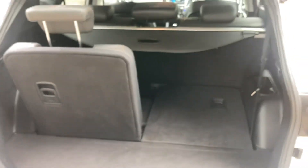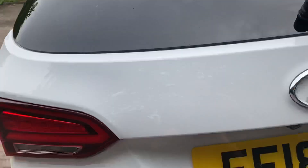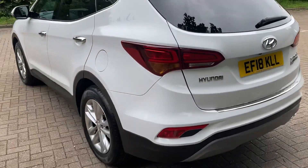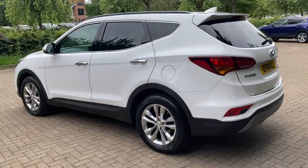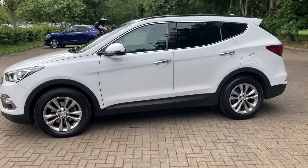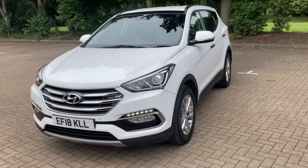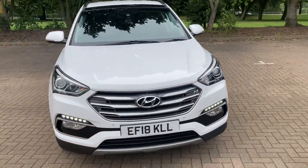Seven seats. It's got the load cupboard too. Got front parking sensors as well.